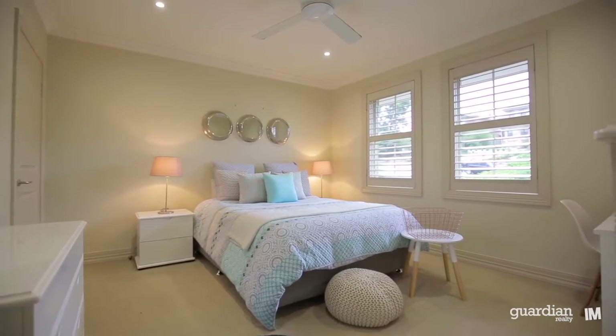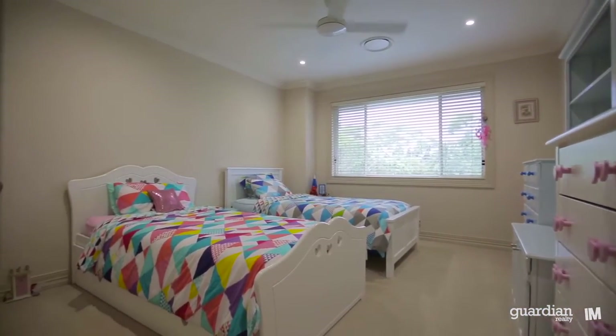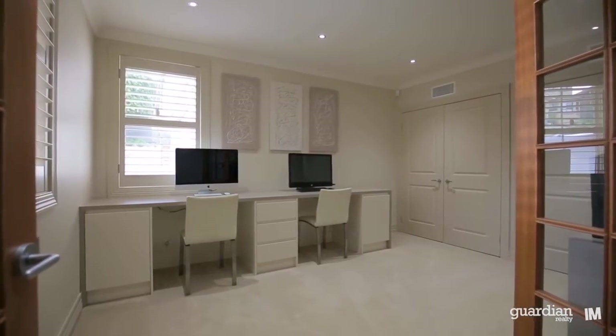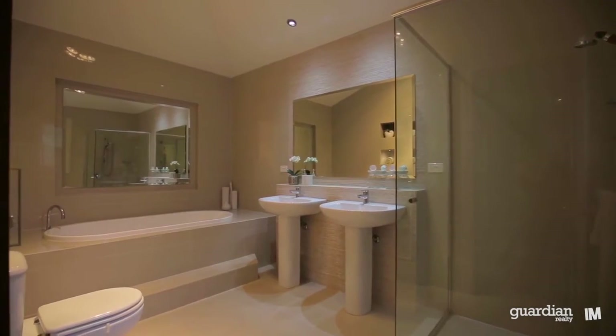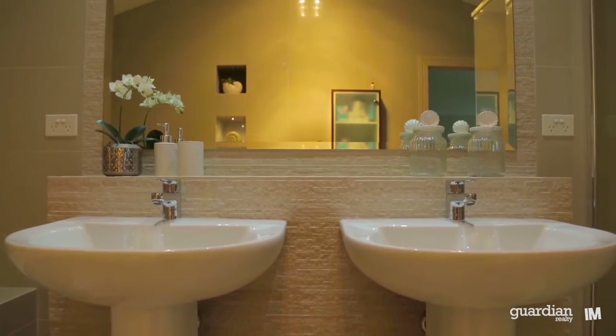There are four bedrooms of accommodation, a kids play area and dedicated study or home office. The absolutely enormous master suite offers beautiful views, his and hers walk-in wardrobes and a truly amazing en suite.